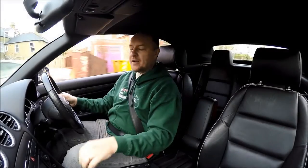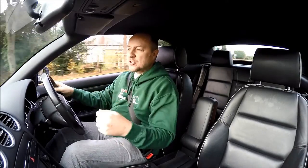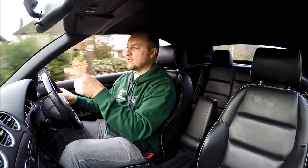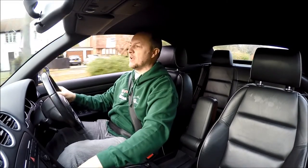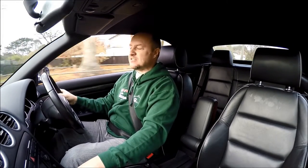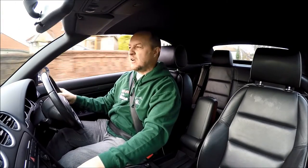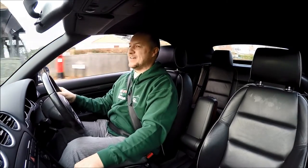Even if this wasn't a convertible, it's still compulsory to drive it with the window down, because with that thumping V8 pumping away under the bonnet, the sound is just beautiful. Listen — yes please.